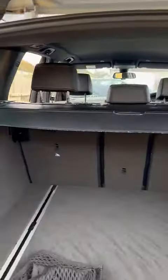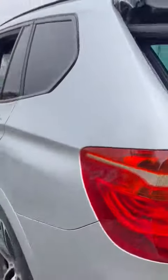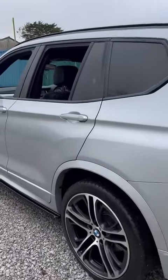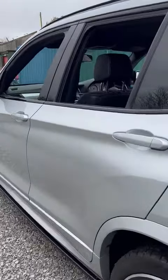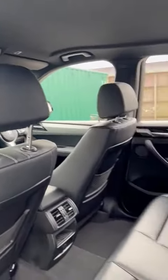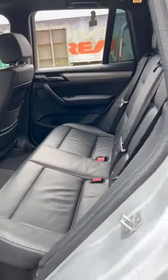Great all round SUV. As this one's the 3.0-litre, you get plenty of power mixed with the great economy as well. Again, show you in the back, outstanding condition throughout.